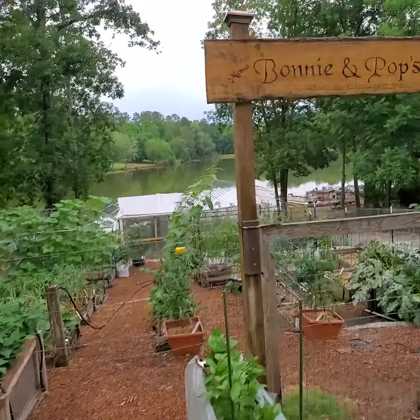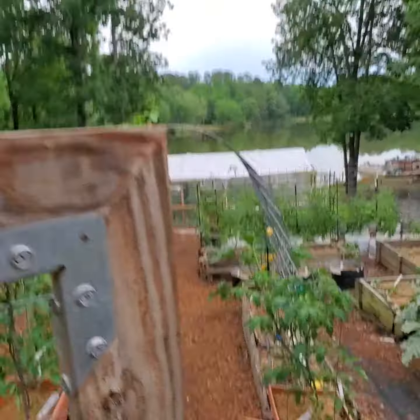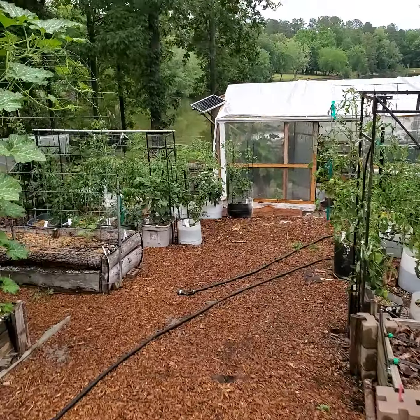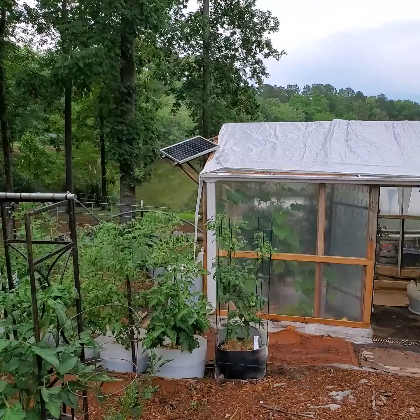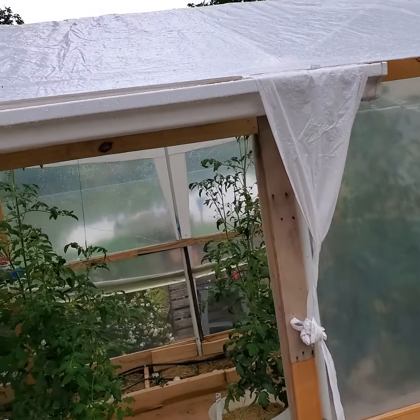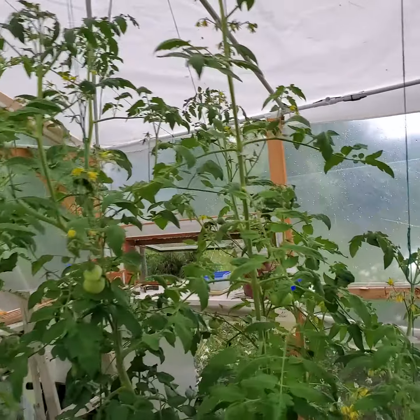This is the garden view today. I have a solar panel up here on the top. This has got a cover on top of the greenhouse that I put up here to be a shade fabric to keep things a little bit cooler in here.